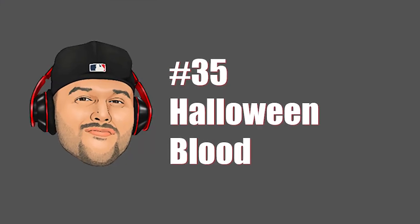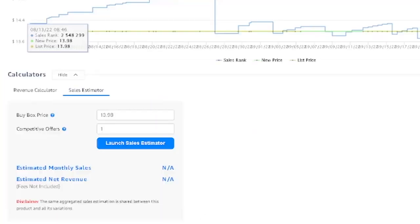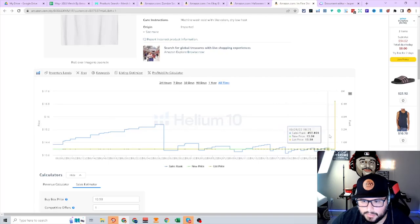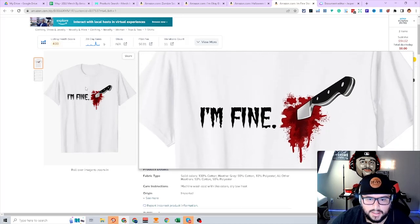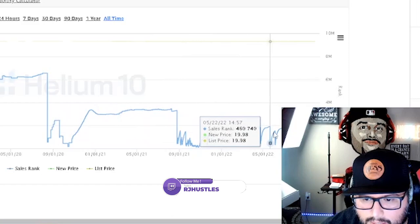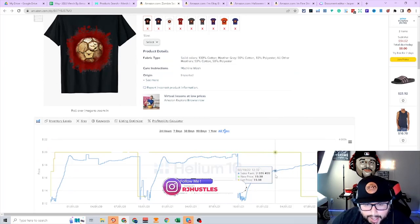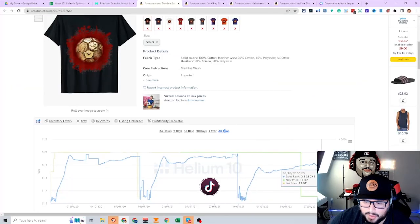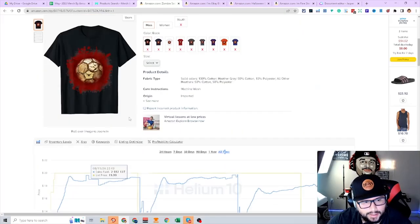Next niche is blood — obviously going to do well for Halloween. BSRs are pretty good. 'I'm fine' with a knife stabbed and blood dripping out — started making sales after uploading in July. Blood splat started making sales at the end of April. Some niches aren't crushing it individually, but everything adds up: 2, 3, 4, 5 designs doing that turns into 40 or 50 sales a day. You just have to think outside the box and come up with different ideas.